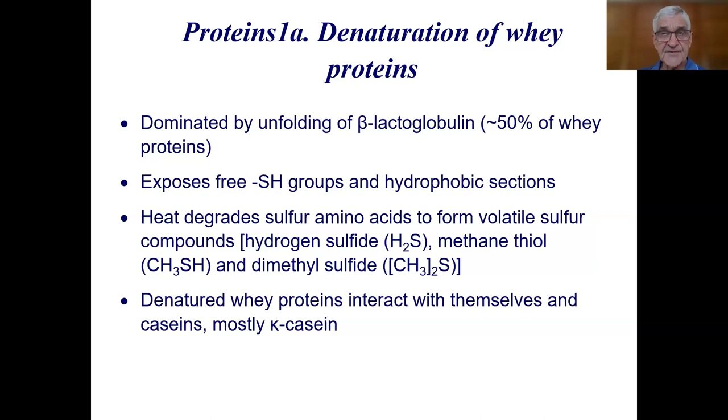Heat also degrades some of the sulfur amino acids to form volatile sulfur compounds — mostly hydrogen sulfide, methanethiol, and dimethyl sulfide. Dimethyl disulfide also forms when methanethiol is oxidized during storage. The denatured whey proteins then interact with themselves to form complexes, and they also interact with caseins, particularly kappa-casein.